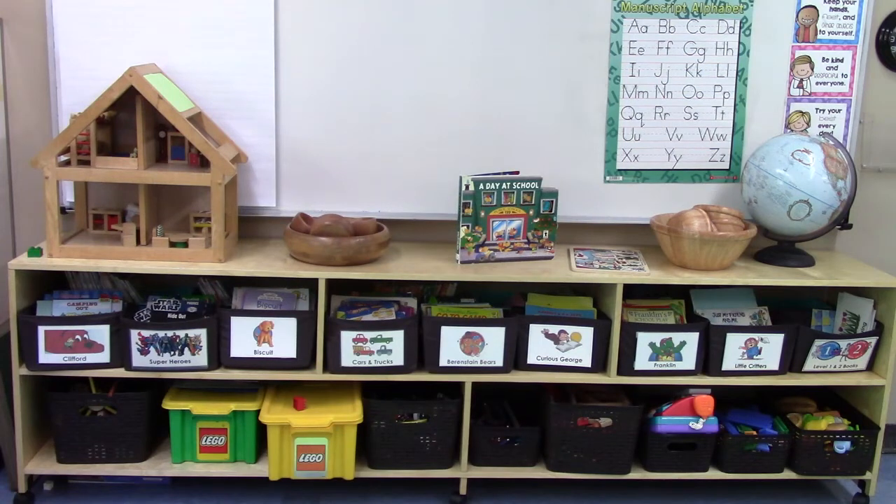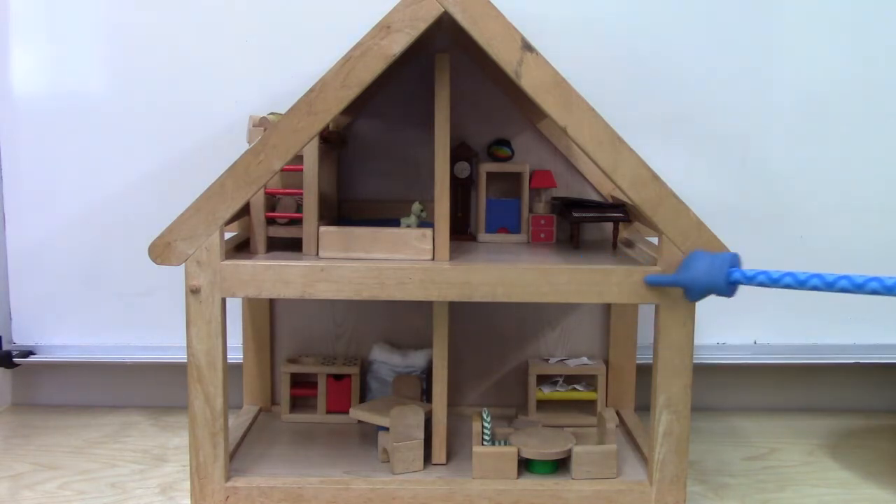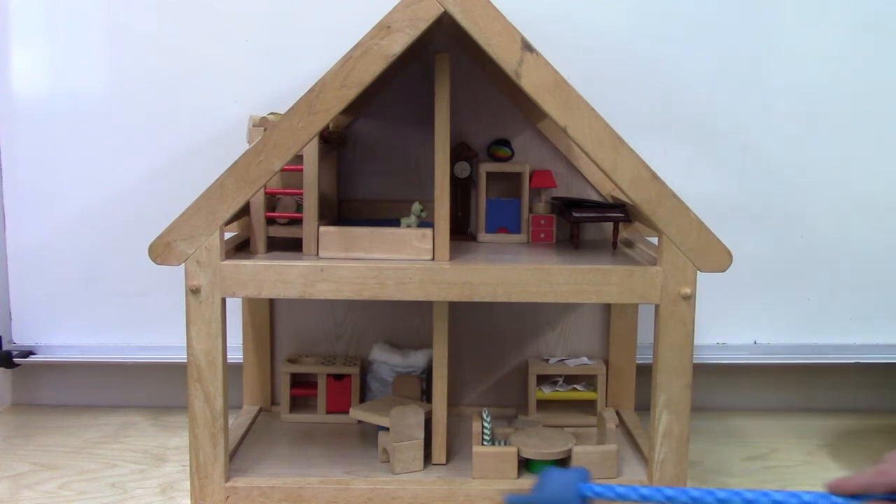Do you think that you'll be able to find any shapes in our toy area in our classroom? I think a good place to look would be our dollhouse. Let's take a closer look at our dollhouse. Can you see any of the shapes that we're looking for? Can you see a circle? Can you see a square? I can see a square! One of the rooms in our dollhouse is a square. Here's one side: one, two, three, four. That's a square!